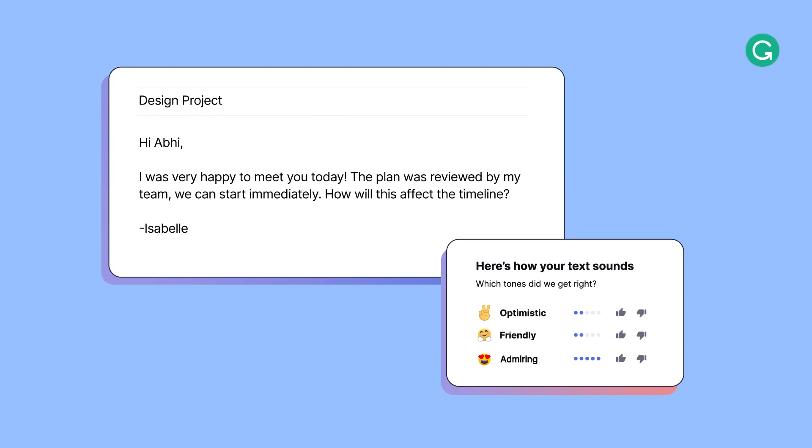Izzy sends the email confident that it's mistake-free, concise, and on target. And what did it cost her? All of it was free!